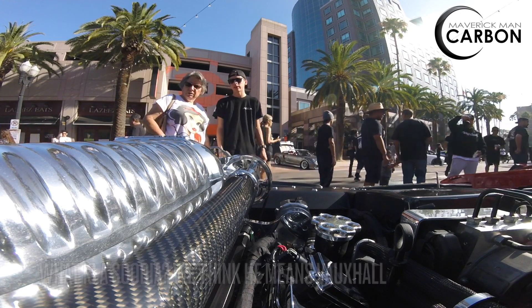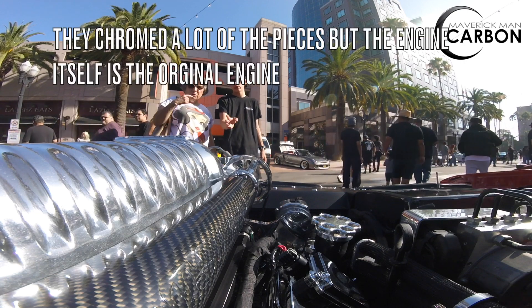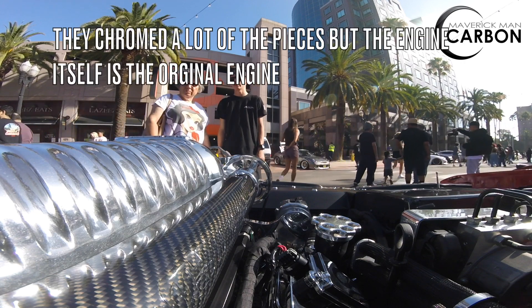And they come supercharged when we get ready. And they stop. I like what they've done — they chrome a lot of the pieces, but the engine itself is the original engine.